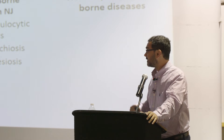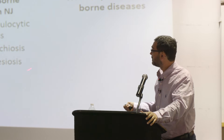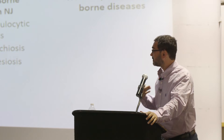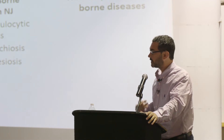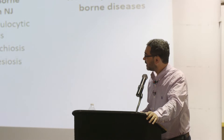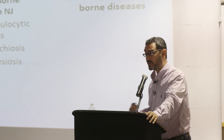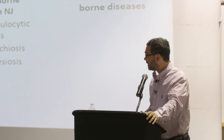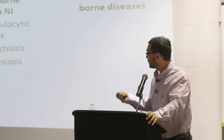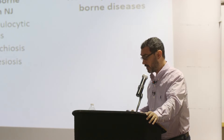I want to mention that these are just a few diseases transmitted by ticks. Since I have limited time, I'm not going to cover other diseases such as Powassan virus, for example, that was on the news recently, and other tick-transmitted diseases in the interest of time. Just so you know, these are not all the diseases that can be transmitted by ticks — there are many others.